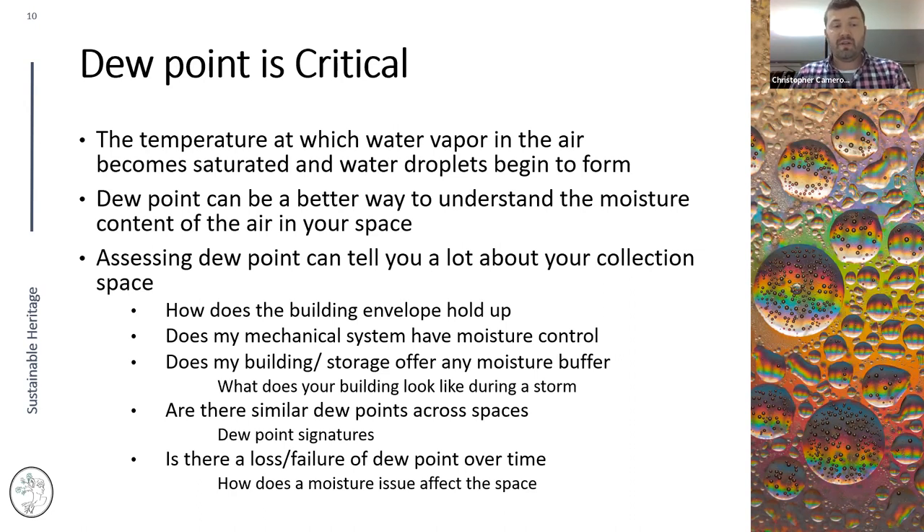A few years ago I evaluated collection spaces in New York City and Houston after hurricanes. Despite flooding in the basement, many collection spaces were still within a safe range for the materials because the building still had buffering — even with water in the building, it didn't affect the collection space as much as feared. You can also look for similar dew points across spaces, identifying common dew point signatures.